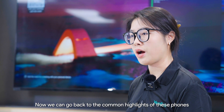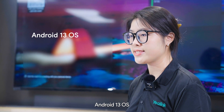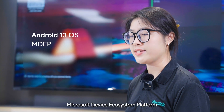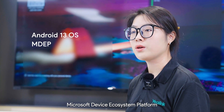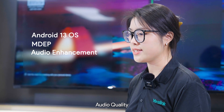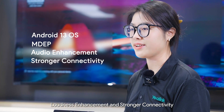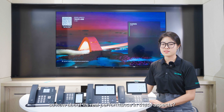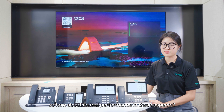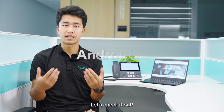Now we can go back to the common highlights of these phones: Android 13 OS, Microsoft Device Ecosystem Platform — also called MDAP — audio quality, loudness enhancement, and stronger connectivity. How about its real performance in these aspects? We do have some tests with real users. Let's check it out.